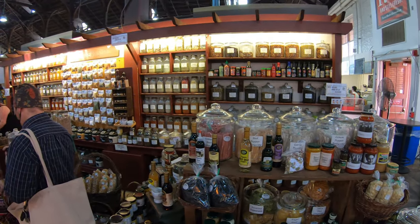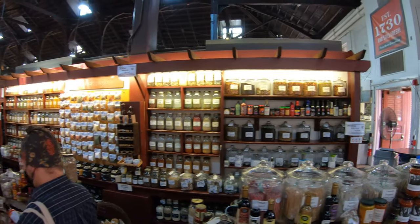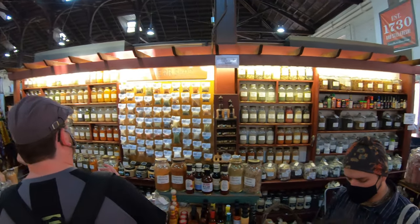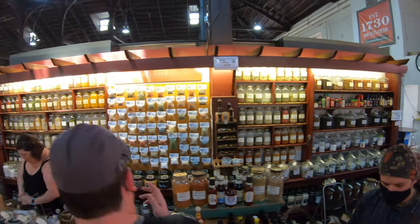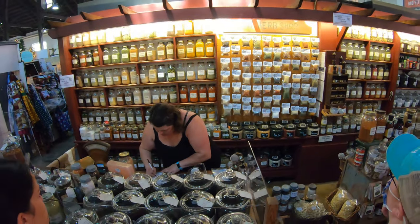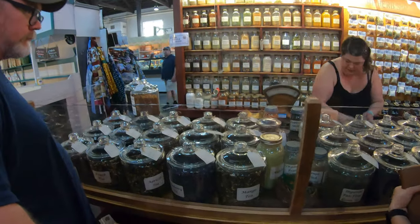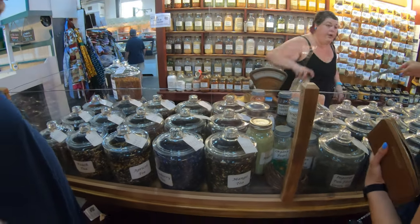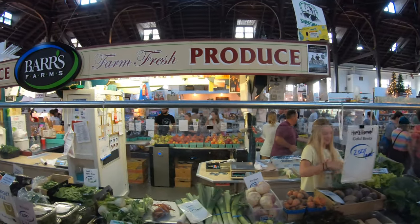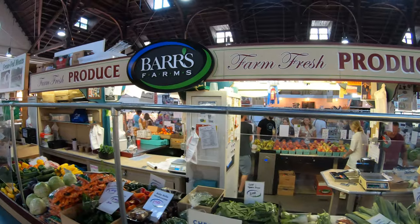Here we have the herb shop — all kinds of herbs. All kinds of teas to select from. Farm fresh produce from Bob's Farms.